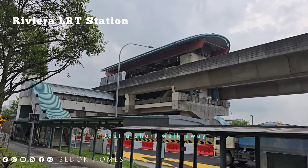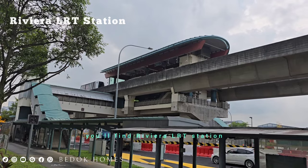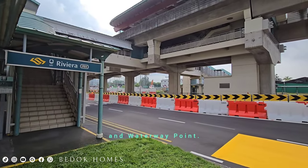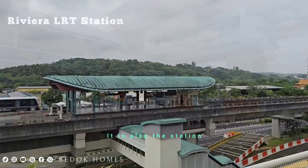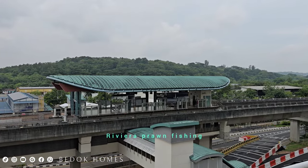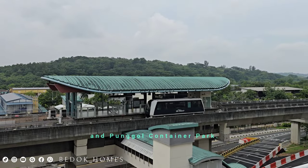In just a short walk away, you will find Rivera LRT station connecting to Punggol MRT and Waterway Point. It is also the station to nearby Puff Golf Range, Rivera Prawn Fishing, and Punggol Container Park.